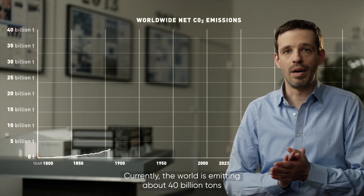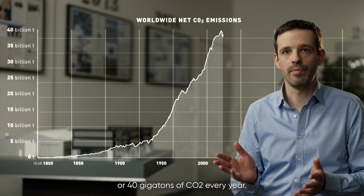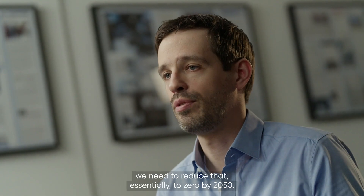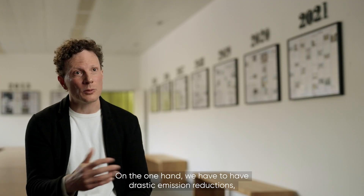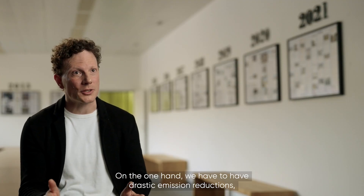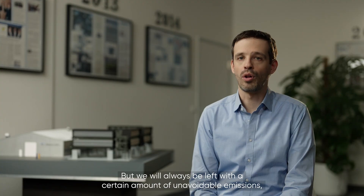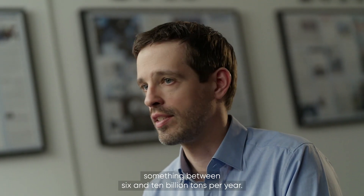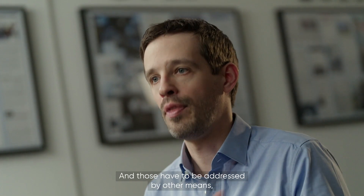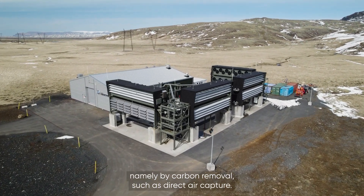Currently the world is emitting about 40 billion tons or 40 gigatons of CO2 every year. According to climate science, we need to reduce that essentially to zero by 2050. On the one hand we have to have drastic emission reductions, which is roughly 90% of the challenge. But we'll always be left with a certain amount of unavoidable emissions — something between 6 and 10 billion tons per year — and those have to be addressed by other means, namely by carbon removal such as direct air capture.